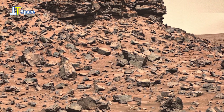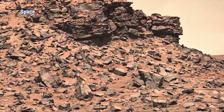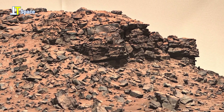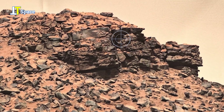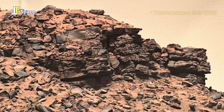Now let's move to the base of this weathered cliff. Layer by layer, Mars tells its story — of rivers long dried up, of sediment built over millions of years, of a time when this planet may have looked far more like Earth.